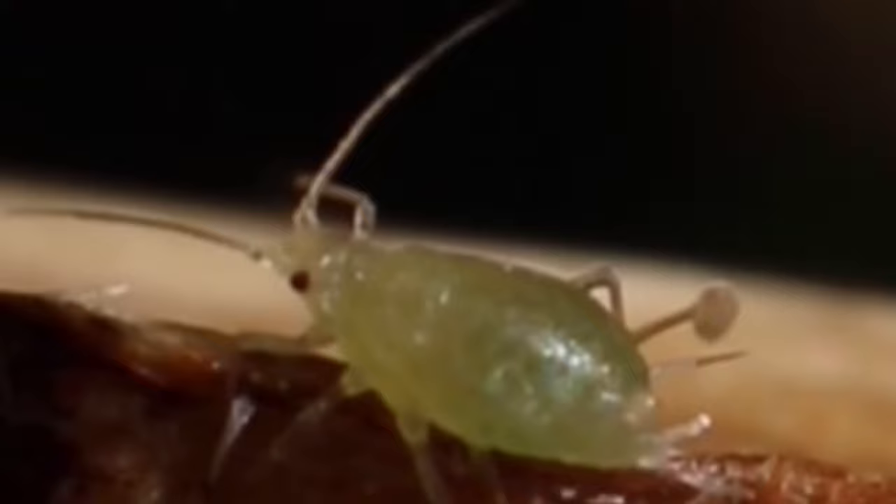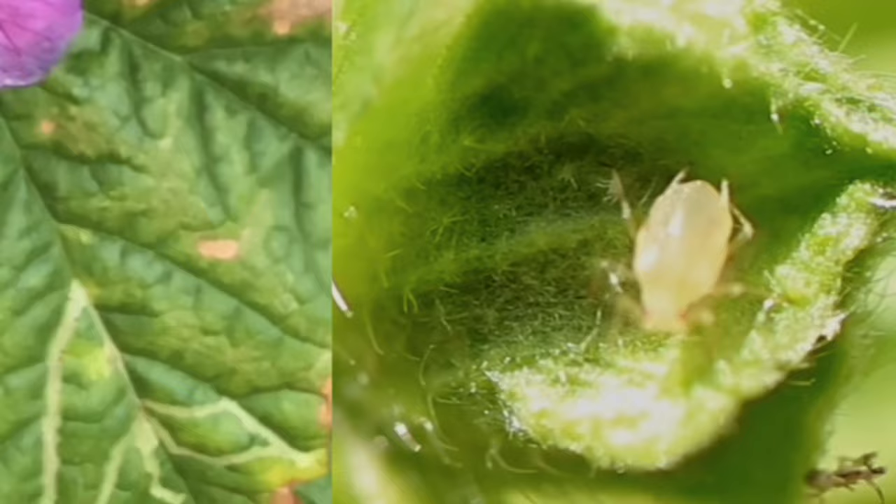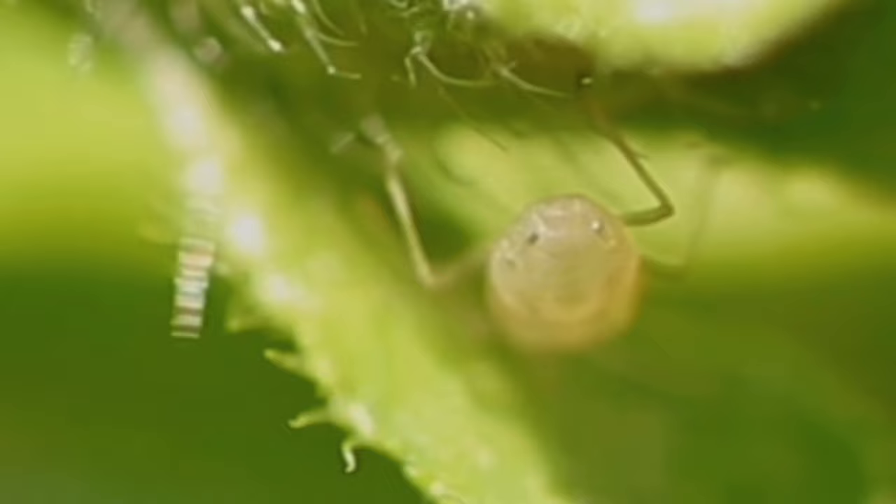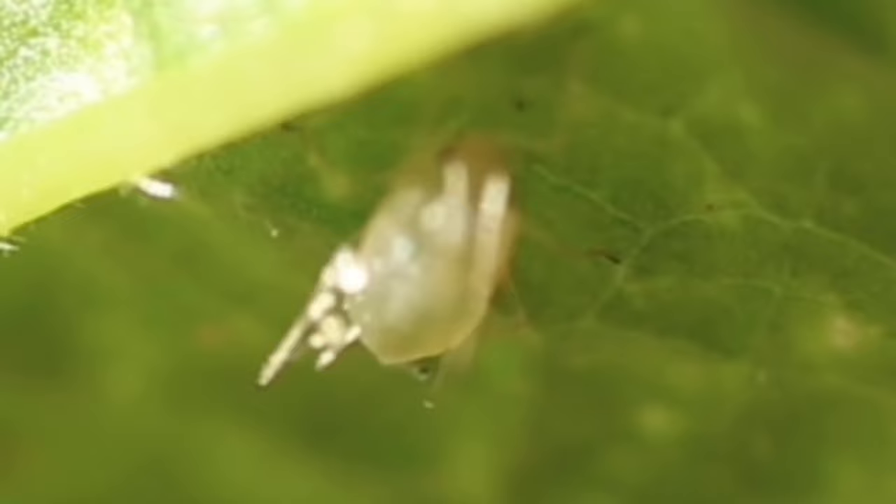Another important aspect of aphids is that they can transmit viruses to the plant, making them vectors for different kinds of plant viruses. For these two mallows, I found one virus that could explain some of the coloring of the leaves — this could have been a case of the Malva vein clearing virus, which means that some of the veins get a lighter color due to the action of the virus. The details are off the scope of this video, but let's just say that the plant didn't make it.